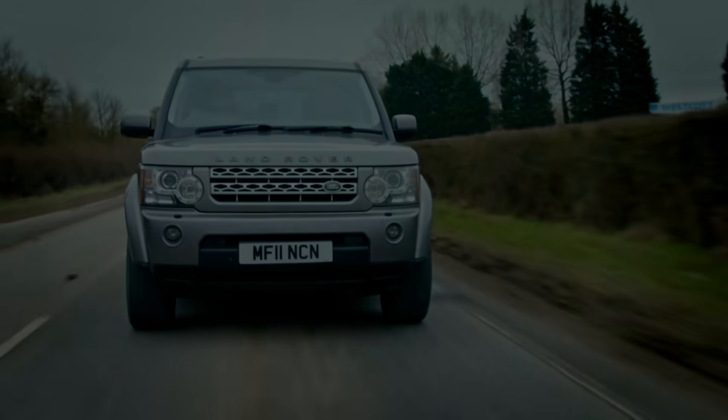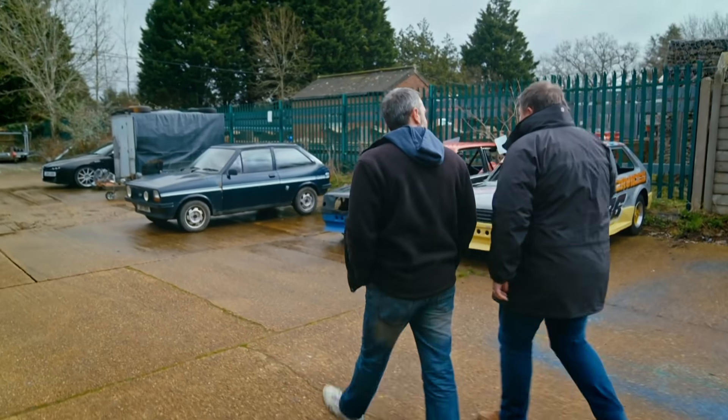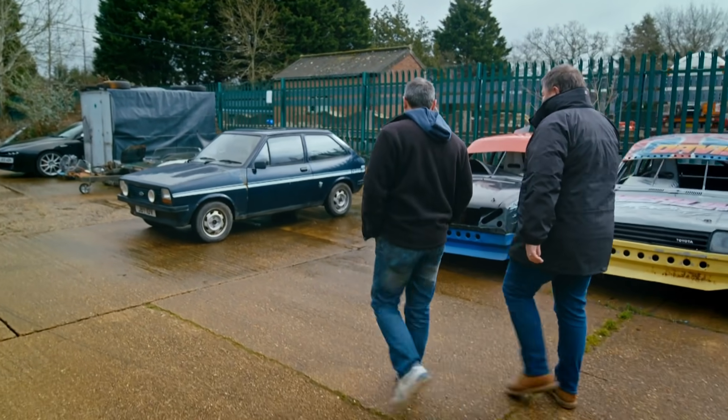And because it's a Mark I, it still makes it a very, very desirable Ford Fiesta. And there she is, in all her glory. Blimey, what's happened to it?